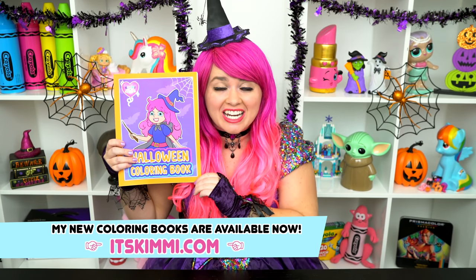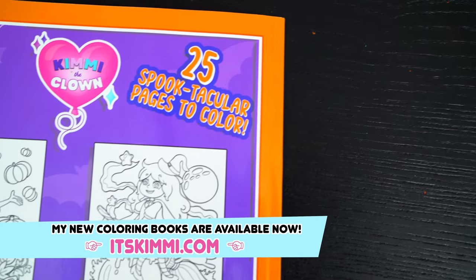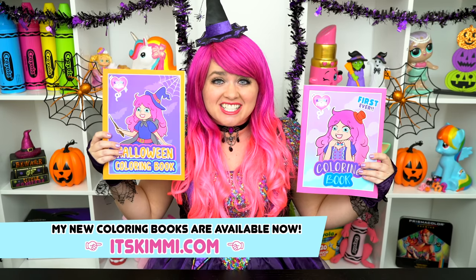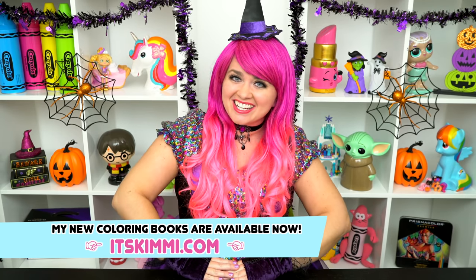Hey everyone! Before we get started, I wanted to show you guys my brand new Kimmy the Clown Halloween coloring book. This is my very own Halloween coloring book. It comes with 25 spooktacular pages to color. Be sure to check out both of my Kimmy the Clown coloring books at itskimmy.com. And now let's get back to the show.